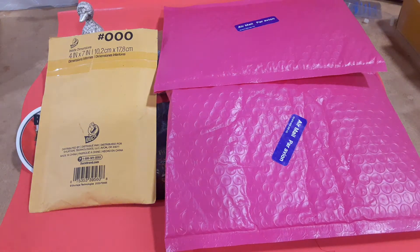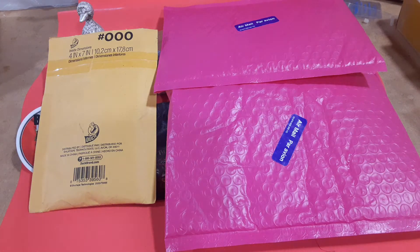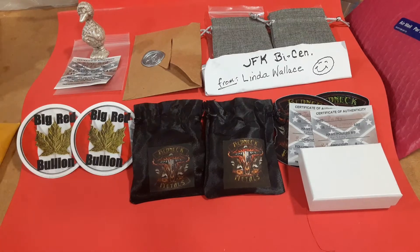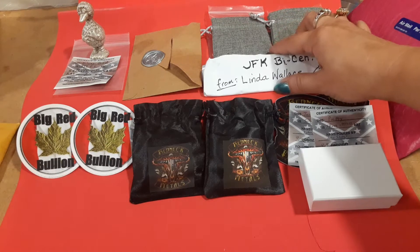Hey guys, Angel here today! I got a whole bunch of stuff in the mail. I already took it out of the packaging because I didn't want to spend the whole time doing that, so I just kind of covered it up. But you want to see what it is? Here we go!